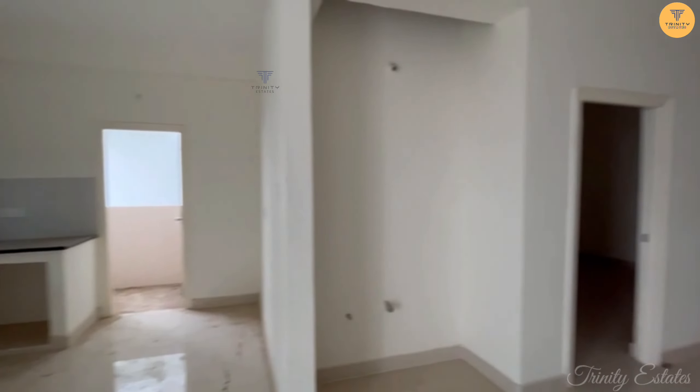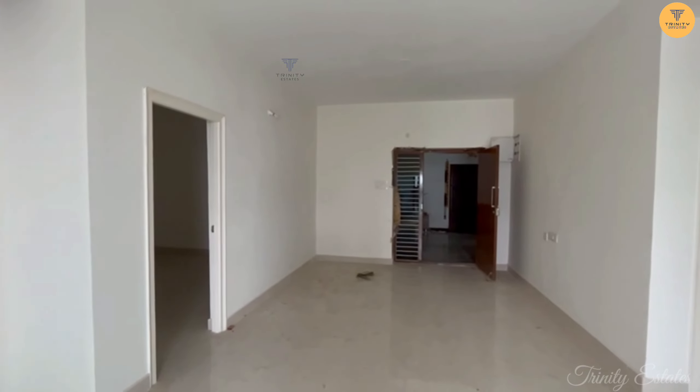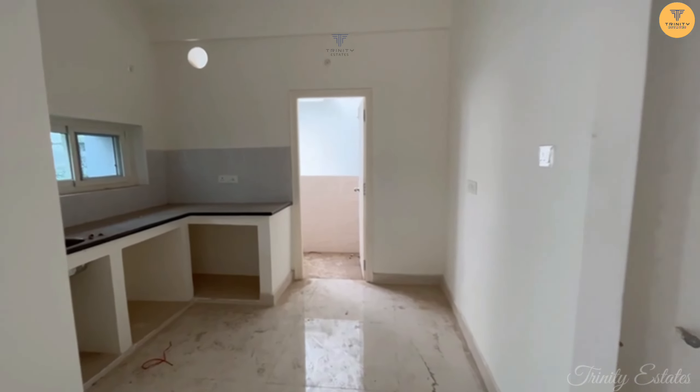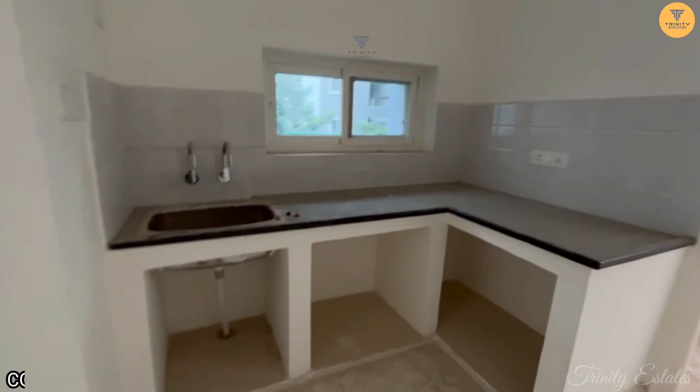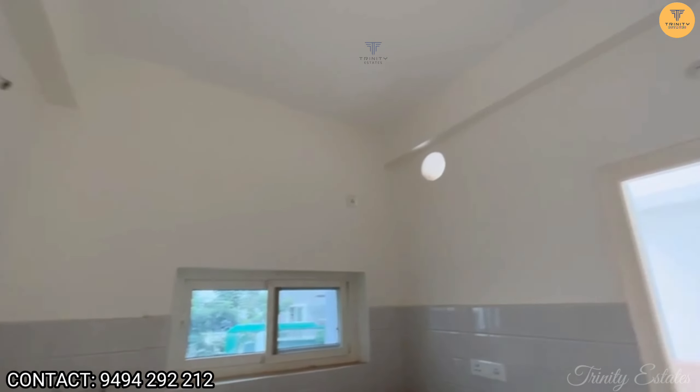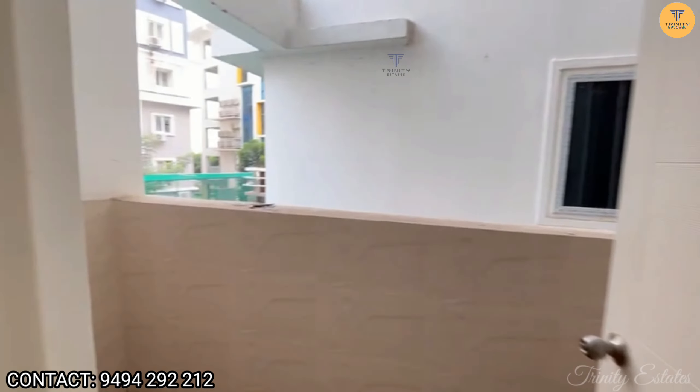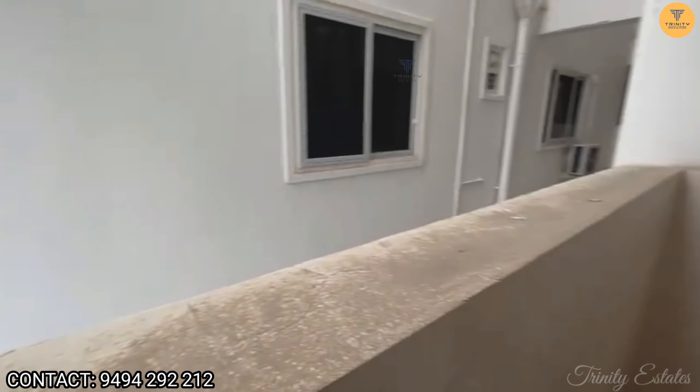We are in the dining area. We are looking at the hallway and the kitchen. We have an open kitchen model with a platform. There is also a utility space.